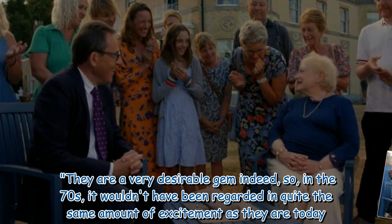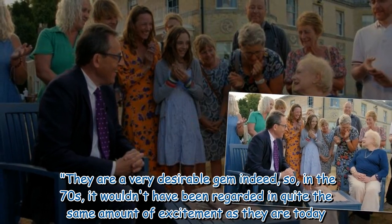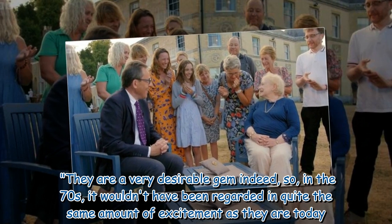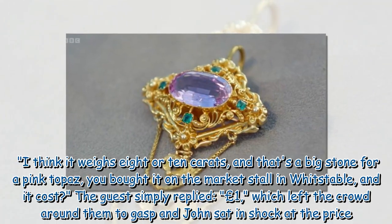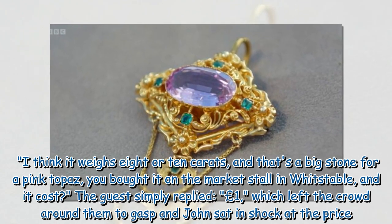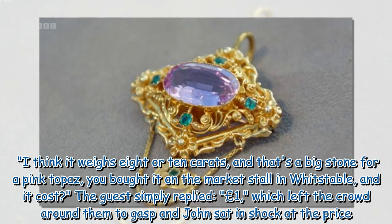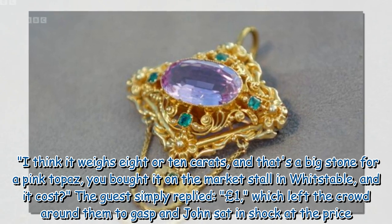'They are a very desirable gem indeed. In the 70s it wouldn't have been regarded with quite the same amount of excitement as they are today. I think it weighs 8 or 10 carats, and that's a big stone for a pink topaz.' John asked what she paid, to which the guest simply replied: '1 pound' — which left the crowd around them to gasp and John sat in shock at the price.